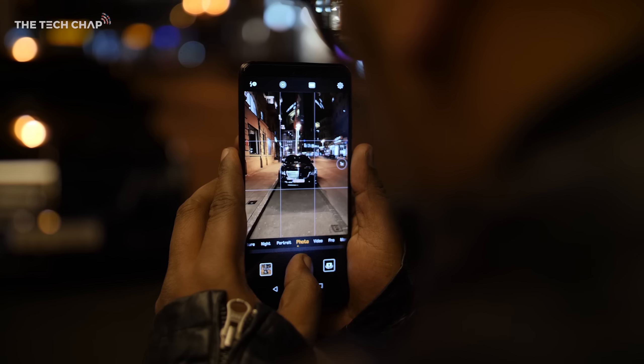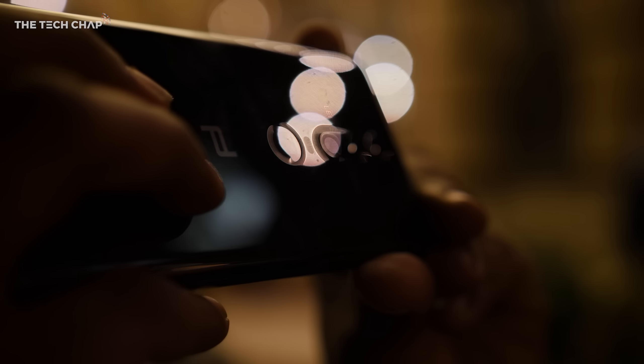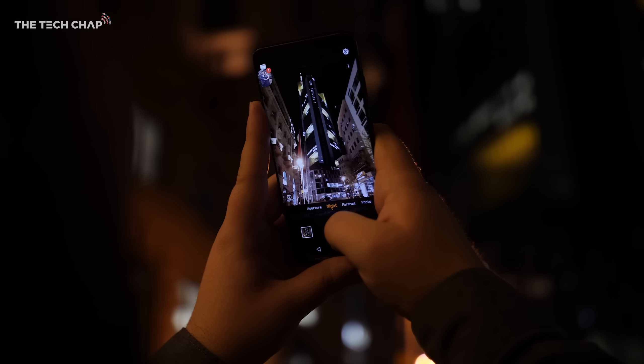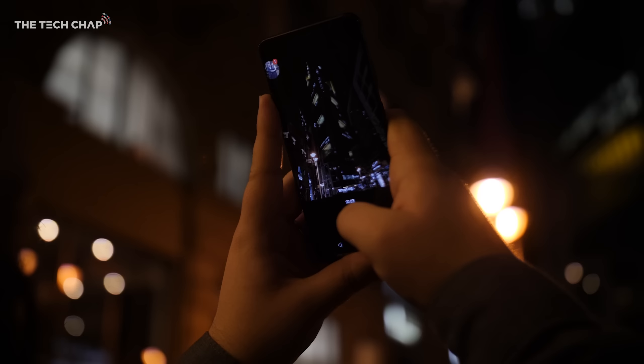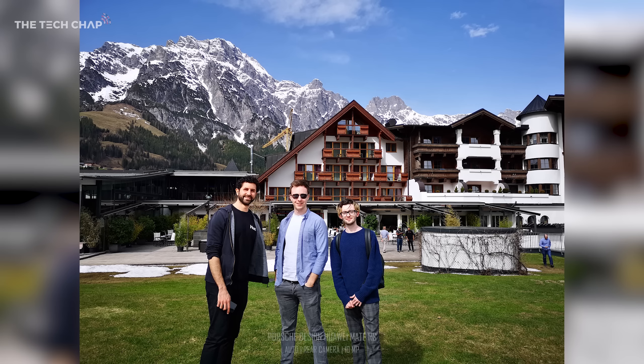But it's not just a pretty face — it's fast, it has exceptional battery life, and the best photography camera on any phone right now. With a 40 megapixel RGB lens, a 20 megapixel monochrome, and an 8 megapixel telephoto which gives you three times optical zoom, this thing, like the P20 Pro, is the photographer's dream.